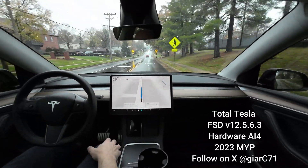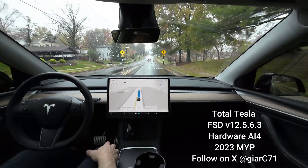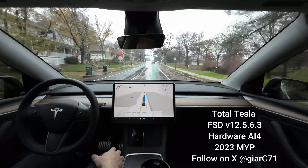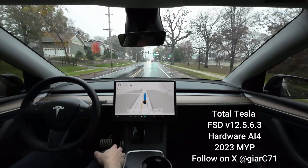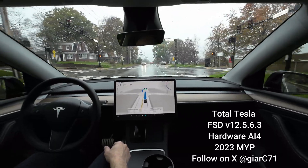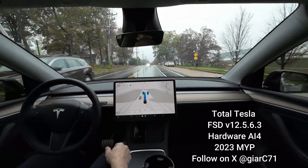We've got some inclement weather this morning — some rain that's moving out of the area, so I don't think it's going to be too heavy. But once we get on the highway it should degrade my FSD experience; we'll see if that happens.